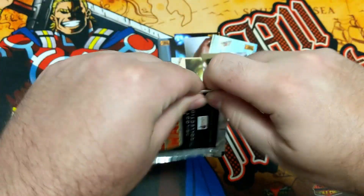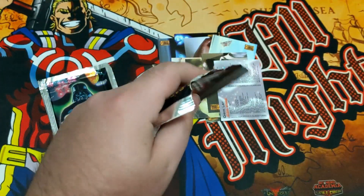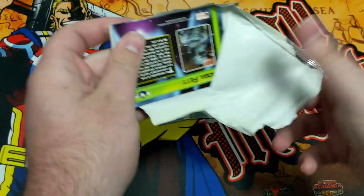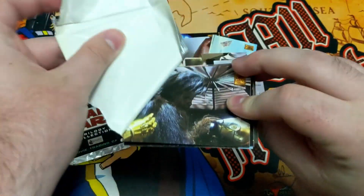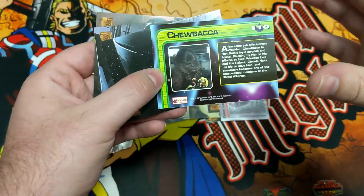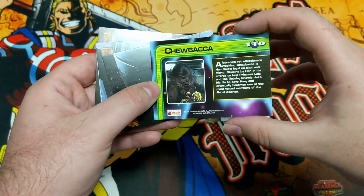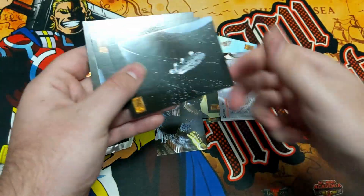So we're down to pack number three — after this, only one more to go. We got Boba Fett. We got a Chewbacca card — I collect Chewbacca cards. It's Chewbacca himself! That is going straight into my personal collection, because I collect Chewbacca cards.